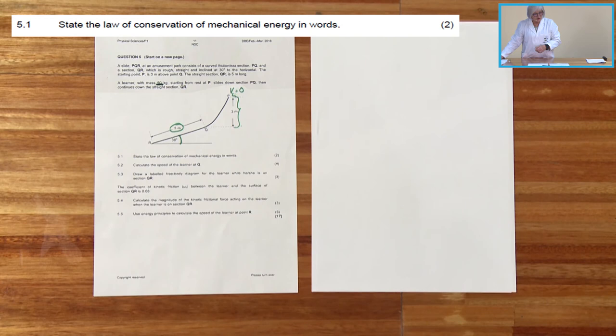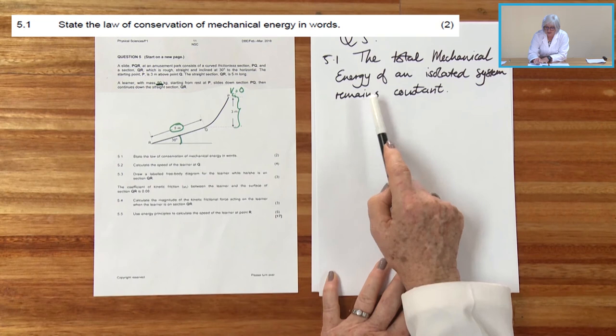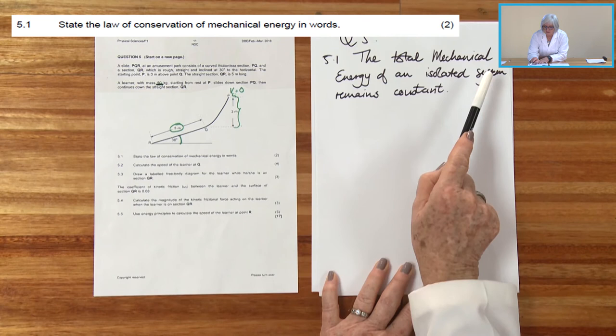Question 5.1 asks us to state the law of conservation of mechanical energy in words. It reads: the total mechanical energy of an isolated system remains constant. We can relate back to the formula that the initial mechanical energy equals the final mechanical energy, so the total mechanical energy is constant throughout.